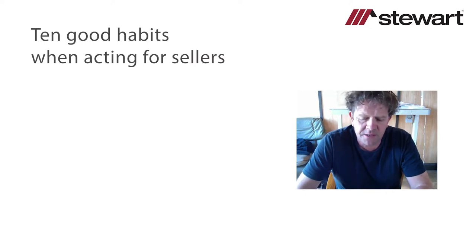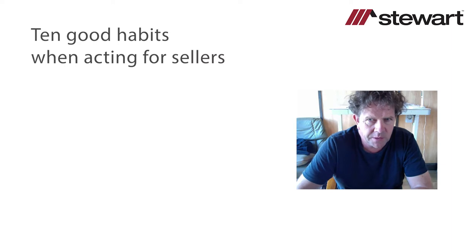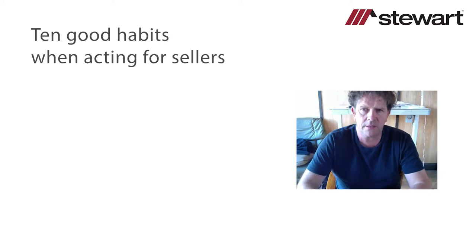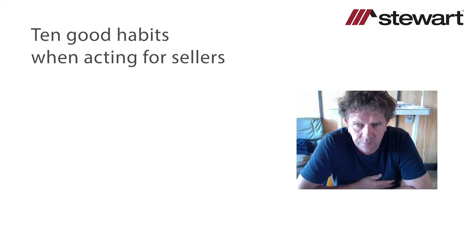The purpose of today's webinar is to heighten awareness with regard to what is good practice when acting for sellers, and to look at issues with regard to title indemnity insurance in connection with the conveyancing process — how it impacts on the work we do when acting for sellers. I'm delighted that Robert Kelly from Stuart Title is along with me today to assist with regard to some of the title indemnity issues we'll be exploring.